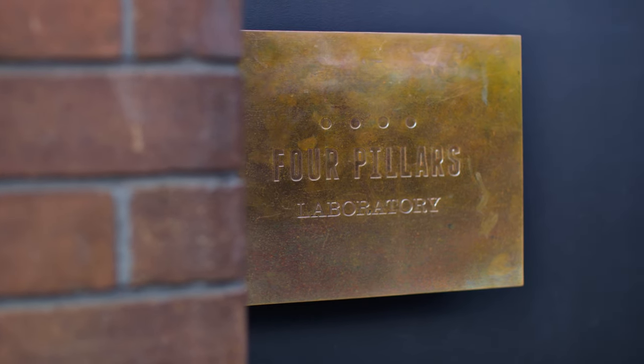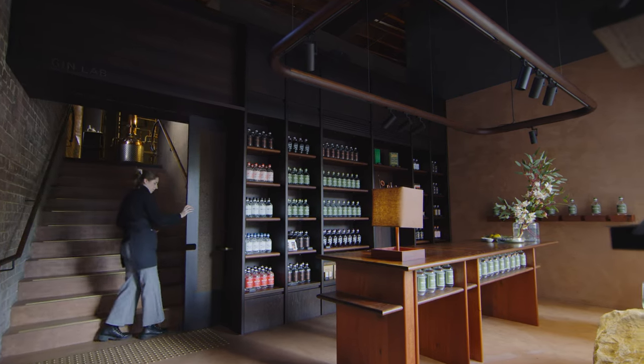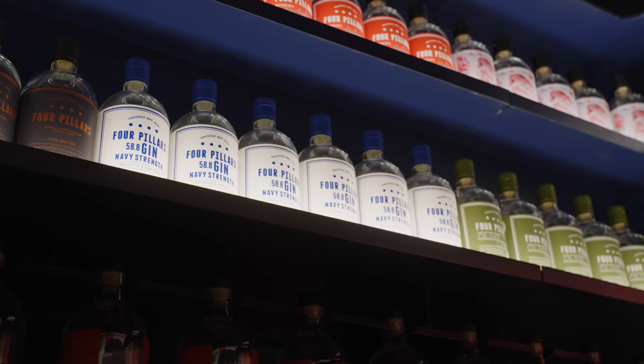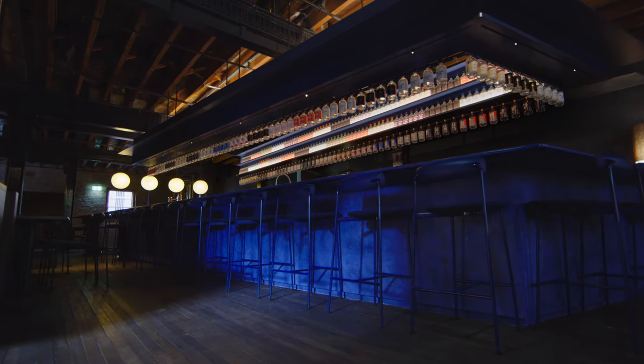Where we're sitting today is really indicative of a defining moment. It's the Four Pillars Laboratory here in Sydney. This is a place to celebrate gin drinks, and the best way you can do justice to that and pay tribute to what goes on here is really caring about the creativity and the craft and the design of everything else.